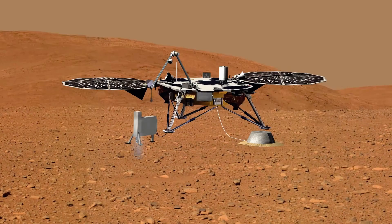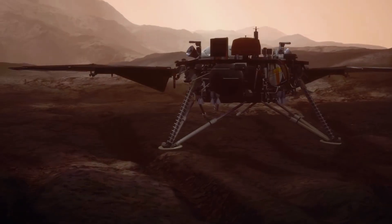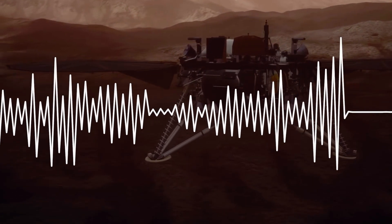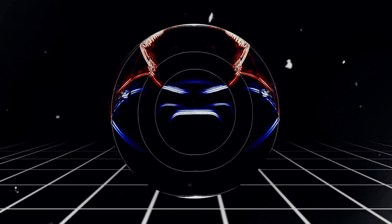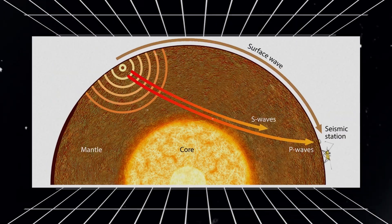Since being sent into space in 2018, the InSight spacecraft has been tracking Martian seismic activity using its seismic experiment for interior structure. It has recorded over 1,300 quakes, a figure much smaller than what's observed on Earth, where seismometers pick up between 500,000 to 1,000,000 earthquakes a year. Most of Mars' seismic vibrations are weak, with magnitudes up to 3. The strongest quake with a magnitude of 4.2 was recorded in August 2021, followed by a magnitude-5 marsquake in May 2022.